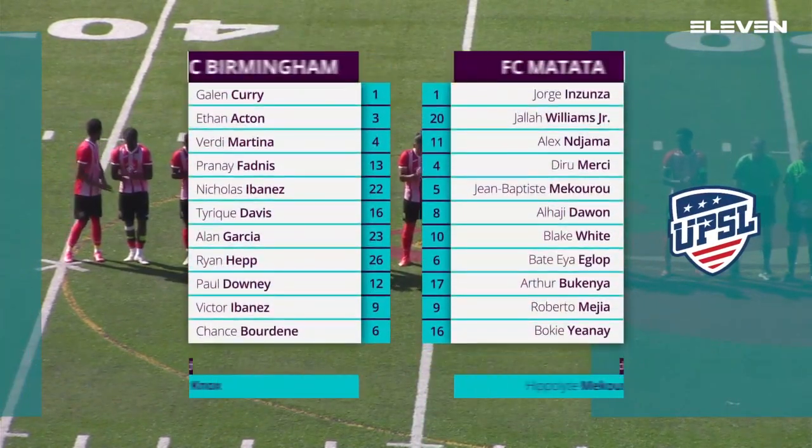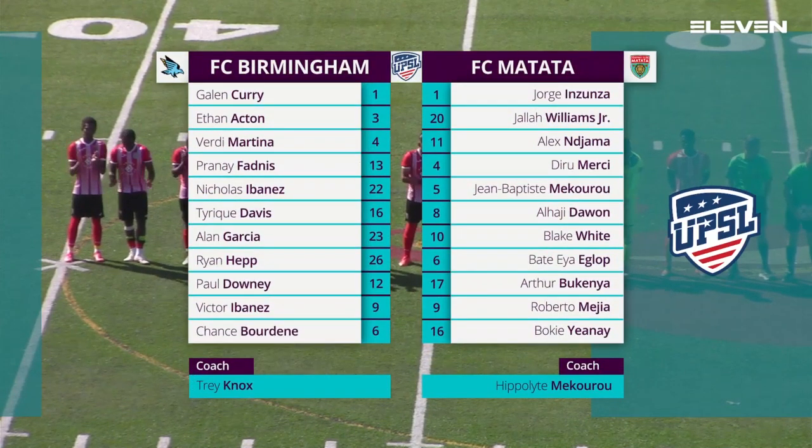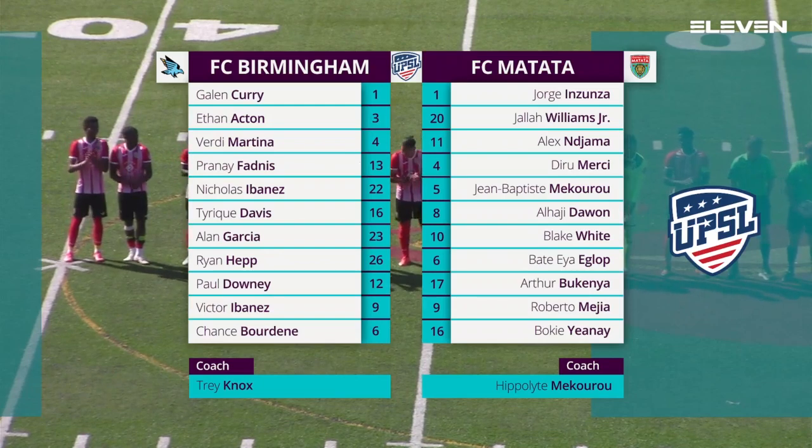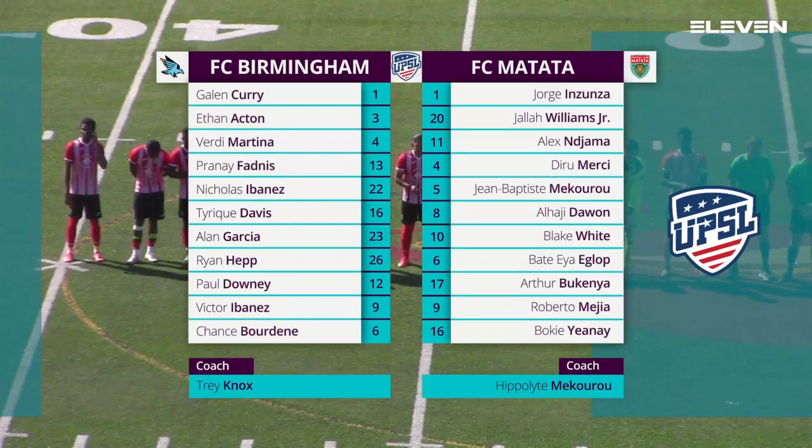While they're calling in the lineups here at the park at Irondale, we'll go ahead and talk as well. We can see a little bit different for FC Birmingham today — they're going to be using a 3-5-2 lineup. FC Matata with their traditional 4-3-3 lineup.